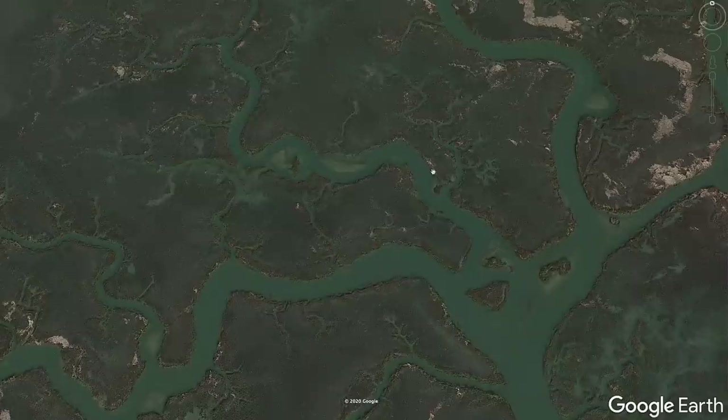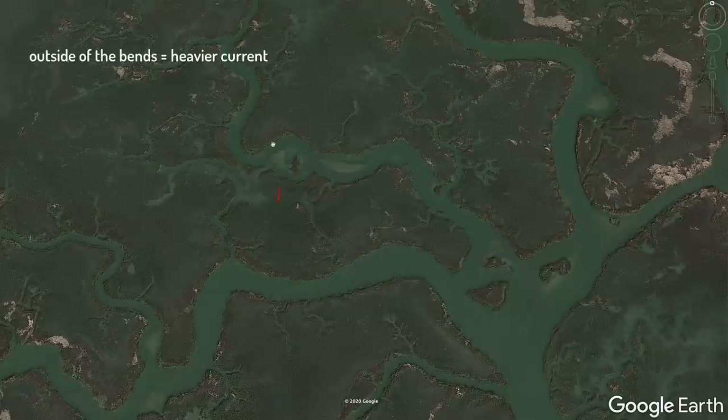Getting back into why this area is productive — you've got these oyster bars, sandbars, and little islands. Another big factor I look for are smaller creek drains. You've got this creek draining in, this one coming in, and another one draining in here, not to mention all the other smaller creeks up the way. So there should be fish hanging in this area.